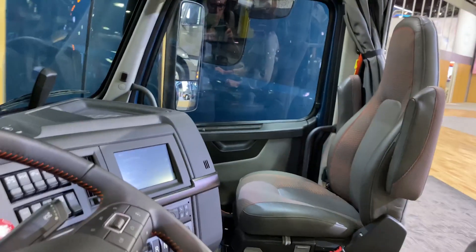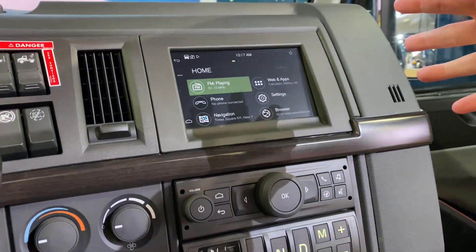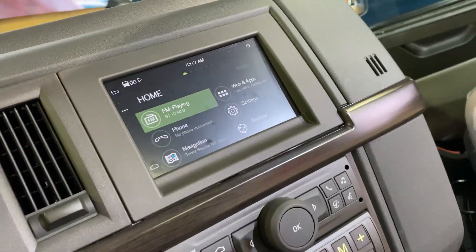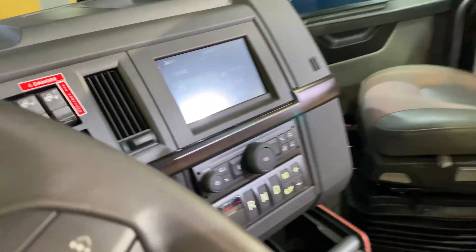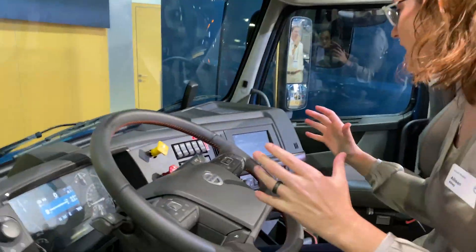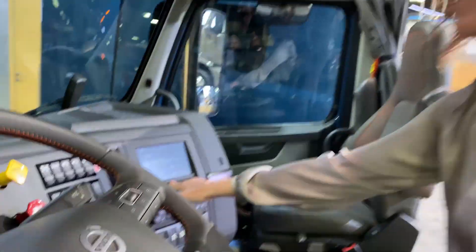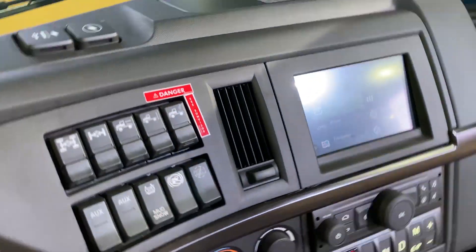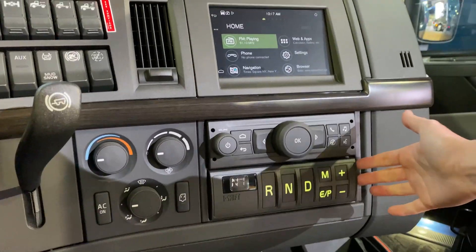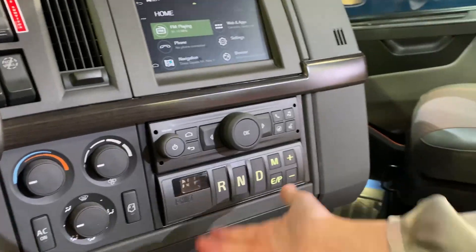Looking into the cab, we're showing off our infotainment system, which has a variety of options. If I put the truck into reverse, you're going to see a backup camera view of the back of the tractor — pretty helpful for improving safety. We also offer TomTom navigation, which is truck-specific navigation, and it also shows our dealer locations. You'll also notice the iShift shifter in the dash right here for our transmission.